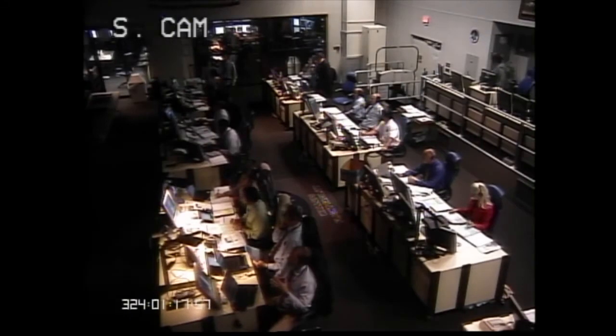Ignition. Vehicle attitude and flight path are nominal. Vehicle has achieved Mach 1. We have stage 1 separation and stage 2 ignition. Stage 3 attitude and flight path are as expected. We have confirmed steering separation. Orbital guidance initiated. Vehicle attitude and performance are nominal.